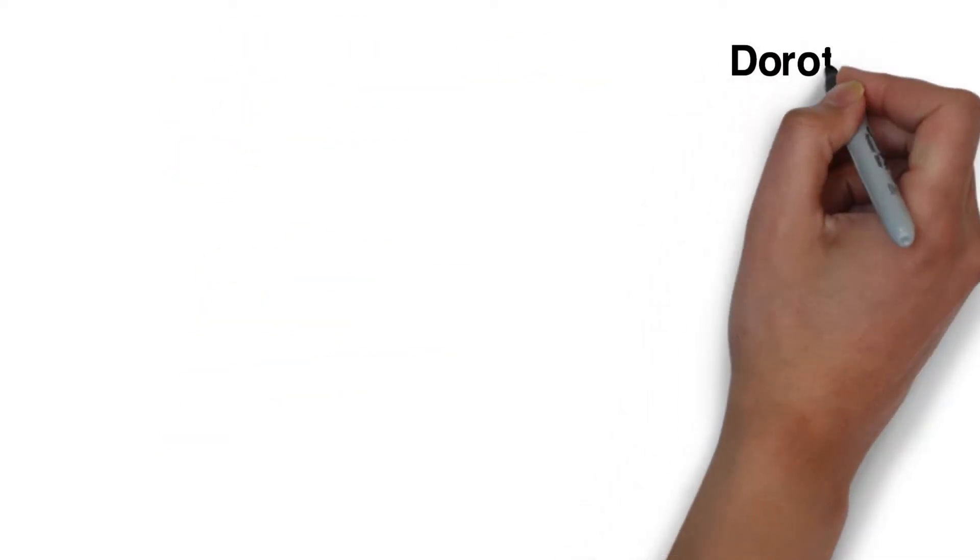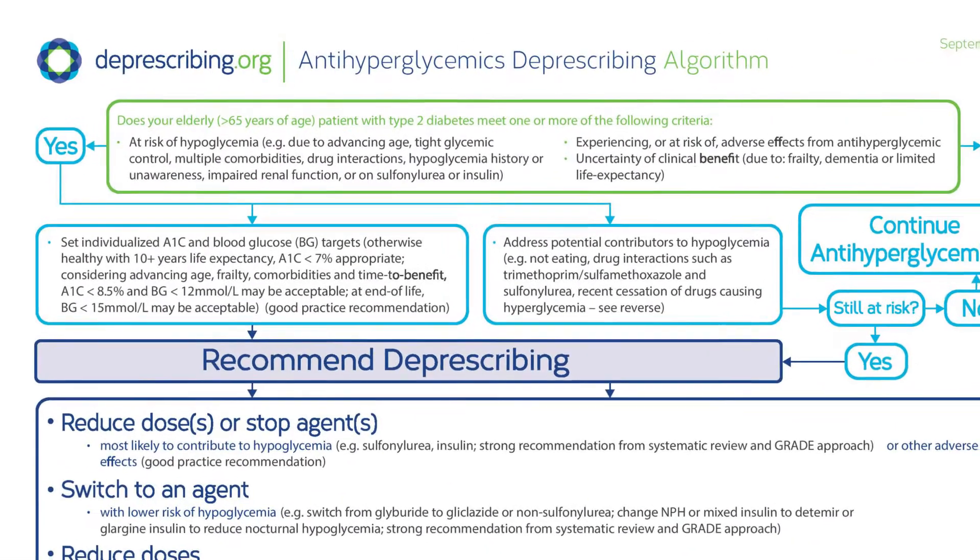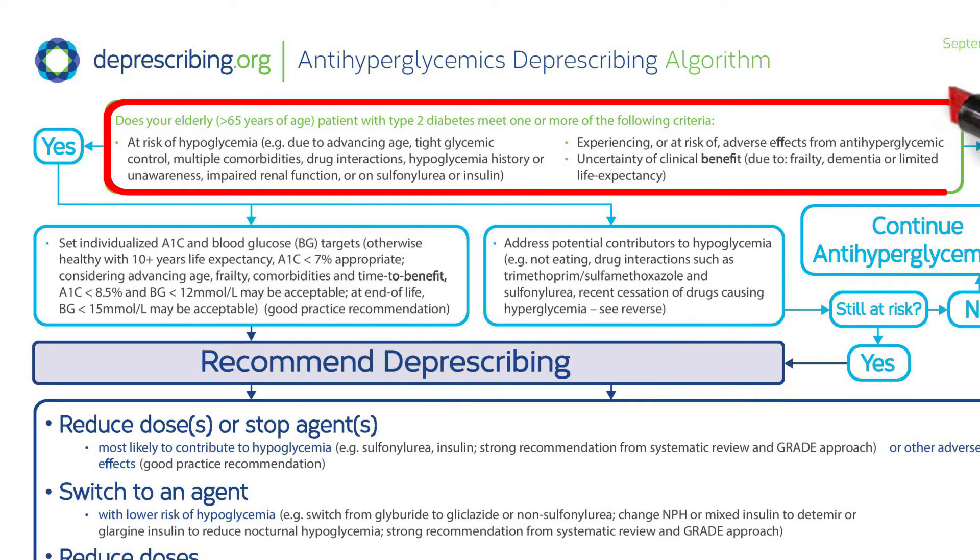Our first case is Dorothy, a 70-year-old woman who is relatively healthy and living at home with her husband. Starting at the top of the algorithm, we ask ourselves if she is at risk for hypoglycemia, having any side effects from her anti-hyperglycemics, or if there's an uncertain clinical benefit.